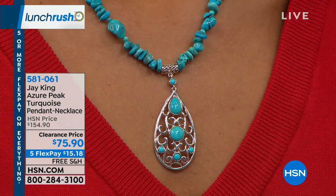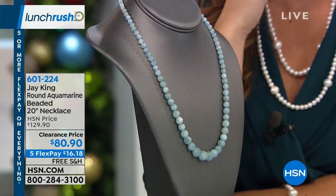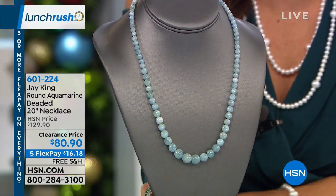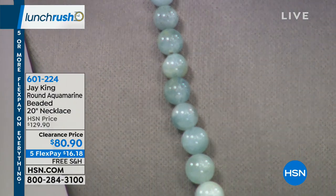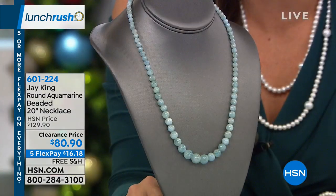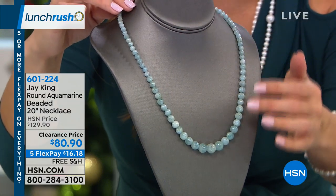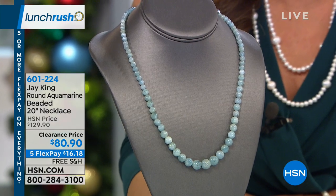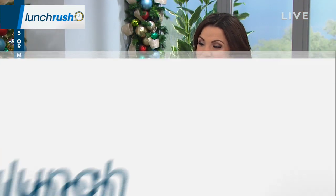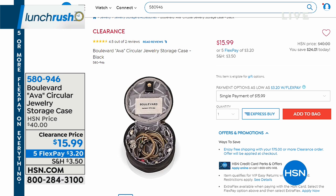Something else I want to mention — take a look at this beauty. This is aquamarine — a beaded 20-inch necklace. Normally $129.90, it's on clearance right now for $80.90. All this aquamarine is mined in Zambia. Five flex payments on this one at $16.18, and it's free shipping as well. I love the look of that graduated bead — they start smaller and go down to a bold statement. That aquamarine color is just stunning. Take advantage of that price point and check out all of the options available right now on HSN.com.